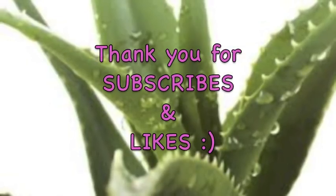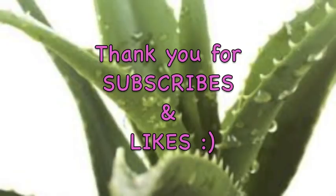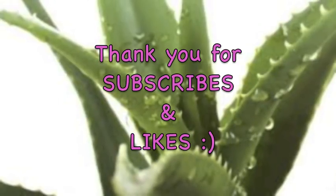Hope you guys found that helpful. Thank you for watching my video, thank you for all your subscribes and likes. Take care, God bless you.